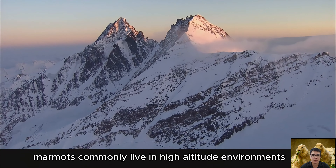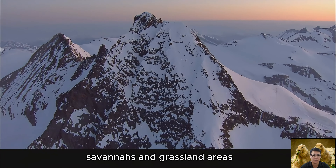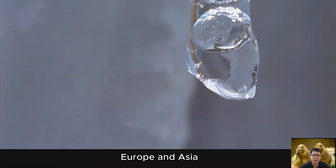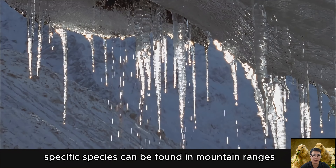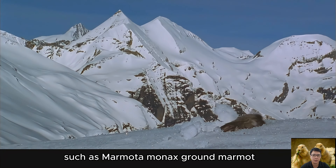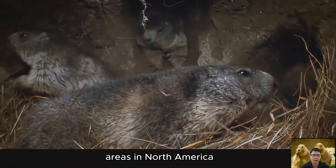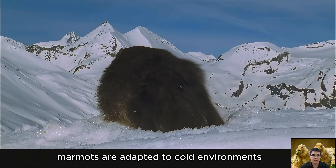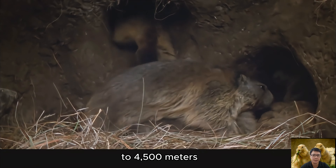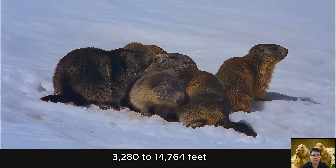Marmots commonly live in high-altitude environments, especially in mountains, savannas, and grassland areas. They are widely distributed in North America, Europe, and Asia. Specific species can be found in mountain ranges at significant altitude — for example, Marmota monax (the groundhog) commonly occurs in grassland and forest areas in North America. Marmots are adapted to cold environments and typically live in areas ranging from 1,000 to 4,500 meters (up to approximately 4,764 feet) above sea level.